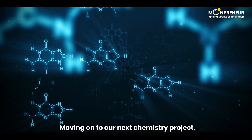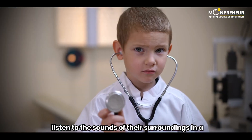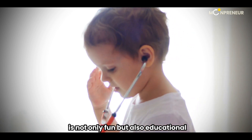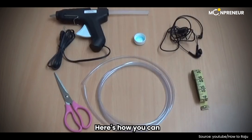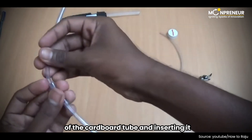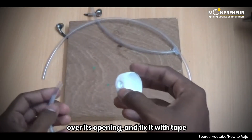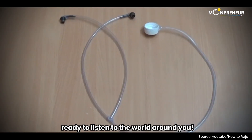Moving on to our next chemistry project, we have something that will let your child listen to the sounds of their surroundings in a whole new way – a stethoscope. Learning how to make a stethoscope with this DIY project is not only fun but also educational. All you'll need is a funnel, a pipe, a Y-tube, and a balloon. Start by attaching one funnel to the smaller end of the cardboard tube and inserting it into the second funnel. Open up a funnel, drape the balloon over its opening, and fix it with tape. And there you have it – a homemade stethoscope ready to listen to the world around you.